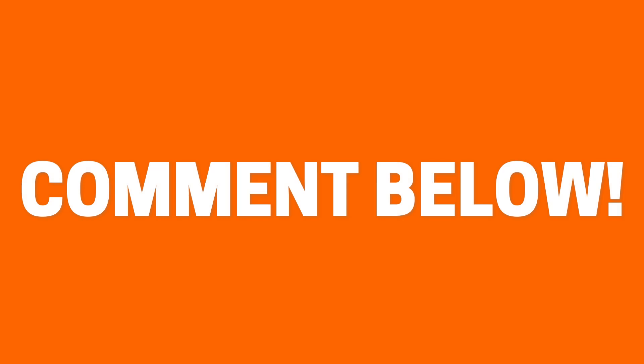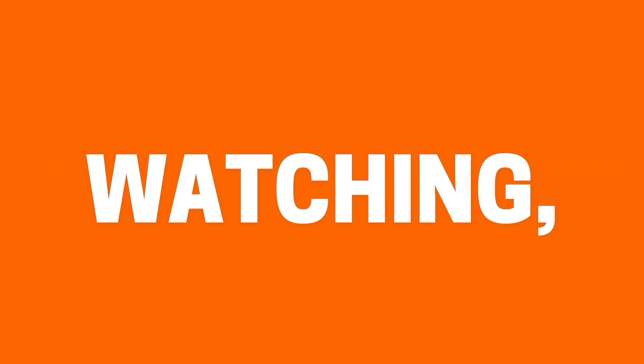So, what are your thoughts and opinions on this new off-road van? Let me know in the comments below. Thanks for watching, I'll see you next time. Bye.